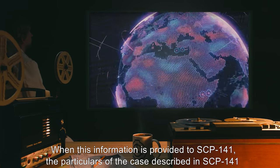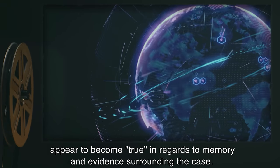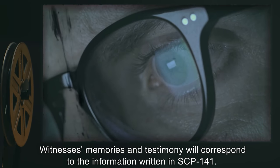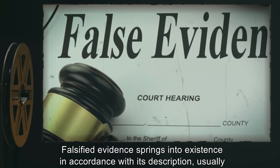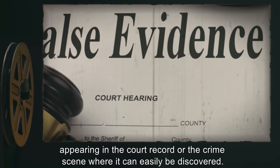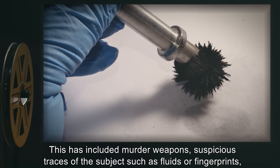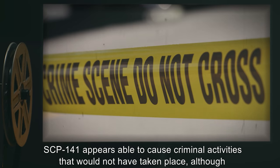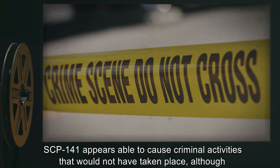When this information is provided to SCP-141, the particulars of the case described in SCP-141 appear to become true in regards to memory and evidence surrounding the case. Witnesses' memories and testimony will correspond to the information written in SCP-141. Falsified evidence springs into existence in accordance with its description, information usually appearing in the court record or the crime scene where it can easily be discovered. This has included murder weapons, suspicious traces of the subject such as fluids or fingerprints, stolen items, or incriminating documents.